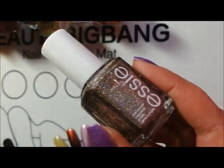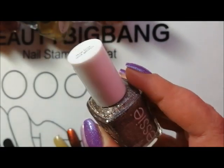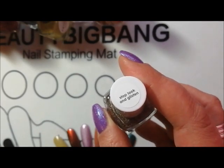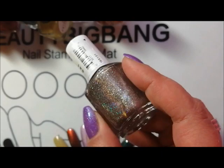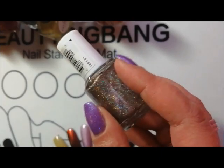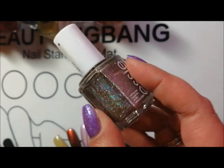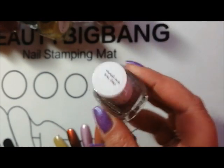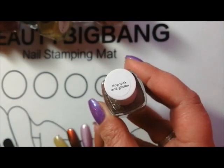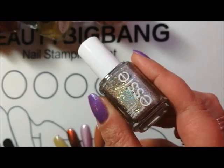The Geodes collection came out quite recently. I managed to pick up two of them while I was over in Switzerland and this one is Stop, Look and Glisten. I did manage to swatch this and I'm looking forward to wearing it properly in a full manicure. The holographic in these formulas is just amazing — I think this is probably one of the strongest ones. So that's Stop, Look and Glisten from the Essie Geodes collection.